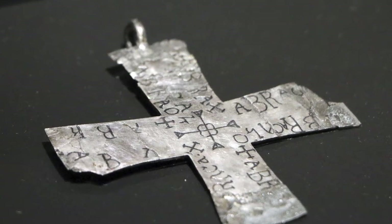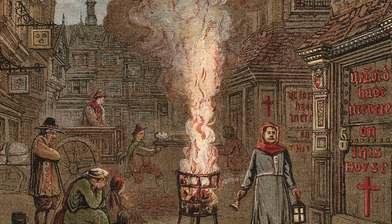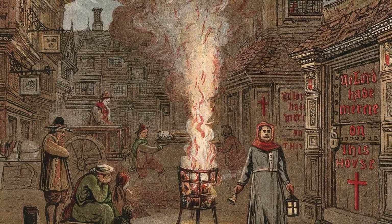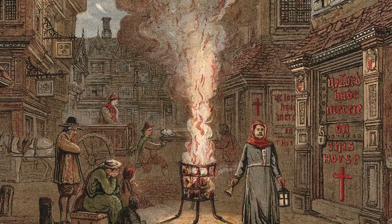The word had the power to prevent disease and keep people healthy. Even during the Great Plague of London, this belief was so strong that people wrote Abracadabra on their doors to protect them from the disease.